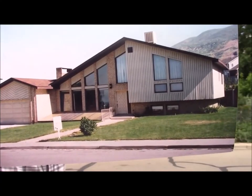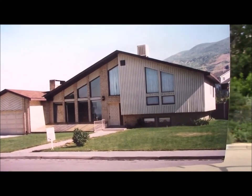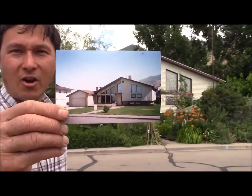This is John Kohler with growingyourgreens.com. Today we have another exciting episode — probably one of the best I've ever filmed. I'm here outside Salt Lake City in Orem, Utah. Here's a picture of the house with its nice lawn from just five years ago. This is what the house used to look like — and look at the transformation it has gone through now.